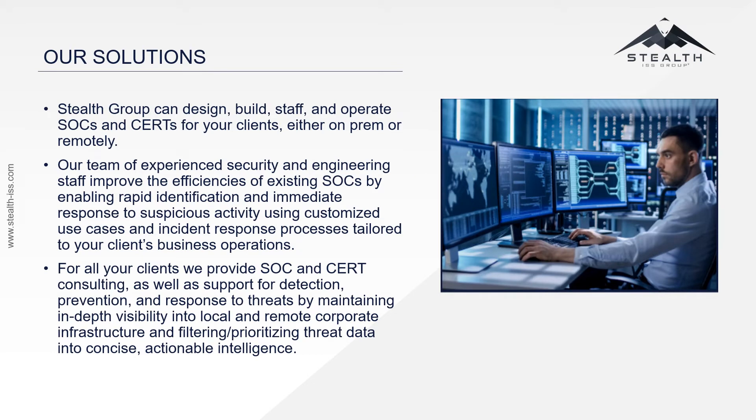With Stealth Group's Incident Response Services, we can design, build, staff, and operate SOCs and CERTs for your client's company, either on-prem or remotely. Our team of experienced security and engineering staff improve the efficiencies of existing SOCs by enabling rapid identification and immediate response to suspicious activity using customized use cases and incident response processes tailored to the client's business operations.